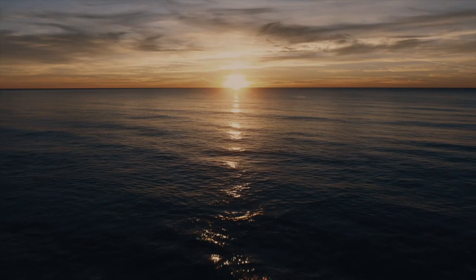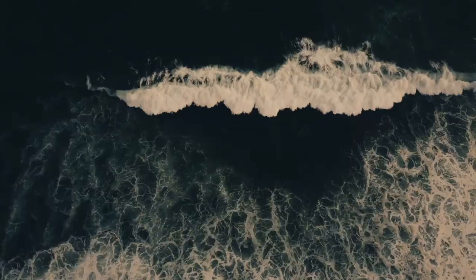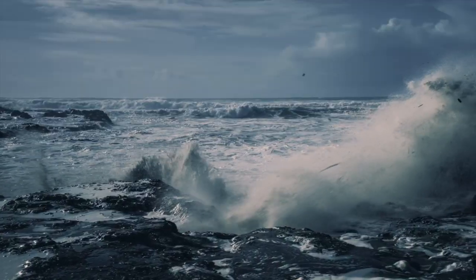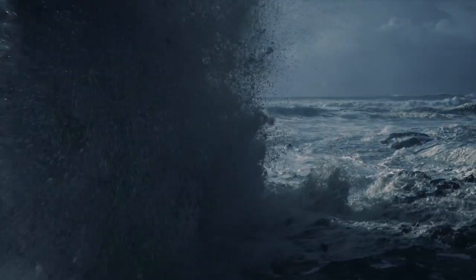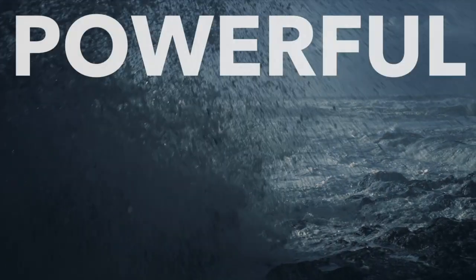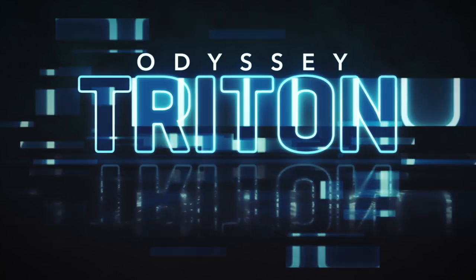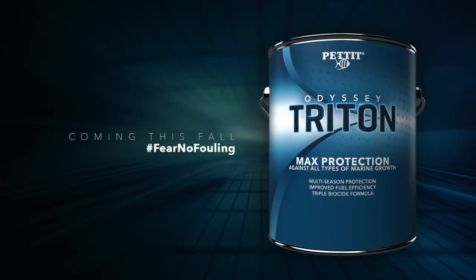Another new product here at IBEX is called Odyssey Trident. A fresh wind is blowing. The tide is shifting. The ocean sprays and the wind roars, heralding its arrival — powerful, effective, feared. Pettit Paints Odyssey Trident. Fear no fouling.